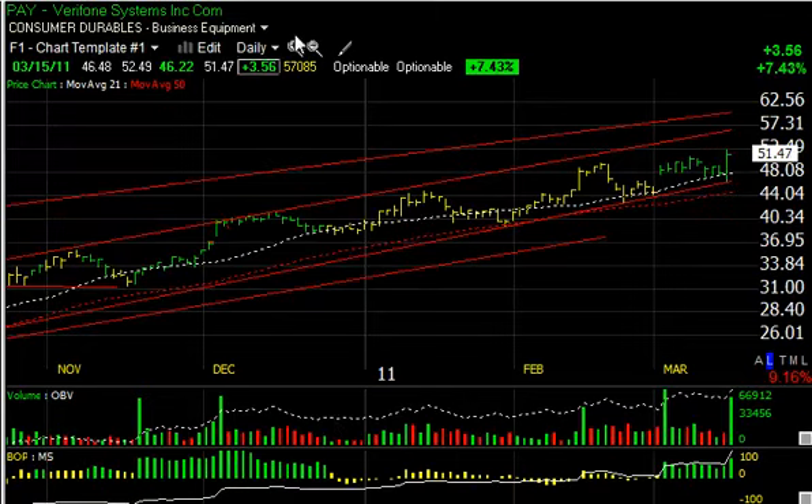Verifilm Systems doing great of late and ignoring the market. A big reversal day today from $46.22 to $52.49 — more than $6 — up net-net $3.56 on the day on $5.7 million. Extraordinary volume for that stock. Right now my target is $57 and then $62.